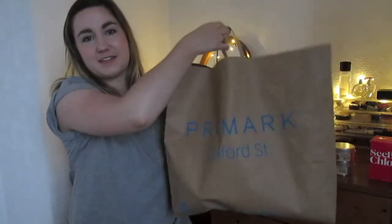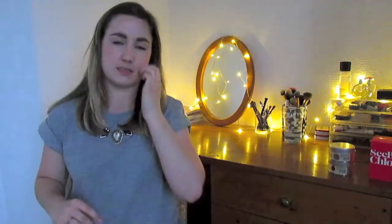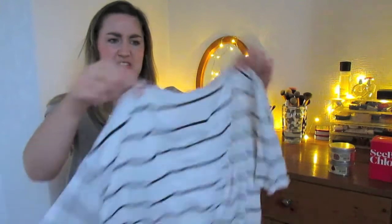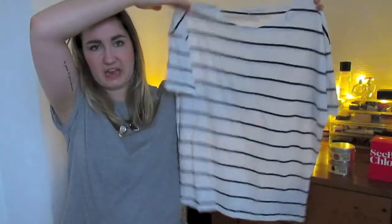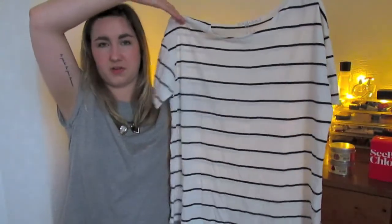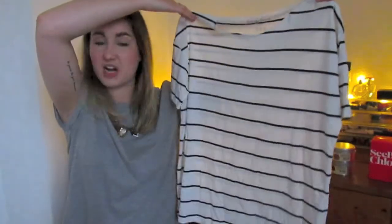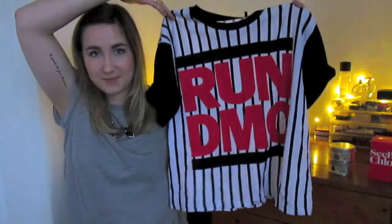Last but not least is a sizable amount of stuff from Primark, so I'm just gonna bowl on through otherwise we'll be here all day. Continuing on the tops theme — I got this kind of boyfriend top. It was like three pounds and it's good for wearing with jeans to work, or not too formal but not too casual situations. I'm into the stripes. I also got this Run DMC top from Primark — I thought it was quite cool and pretty nifty for Primark, so I picked that up while it was still in stock.